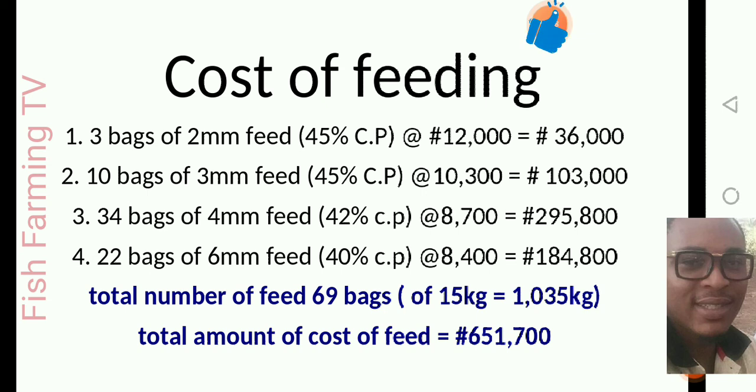The cost of feeding these 1000 catfish starts at the first stage. You can buy all feed items at once or buy them bit by bit as each finishes. At the first stage when you initially stock them, you will buy 3 bags of 2mm feed which has 45% crude protein (CP), at the rate of 12,000 naira per bag. Use the best feed available — I don't want to call any brand name, but look for good feed. Three bags will cost you 36,000 naira.